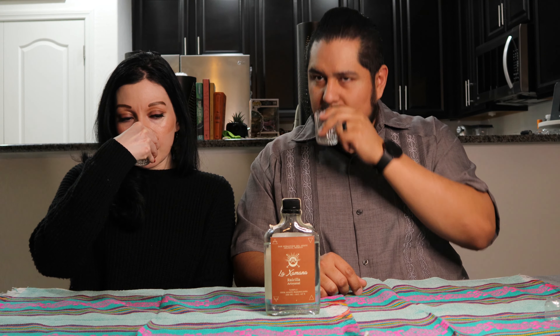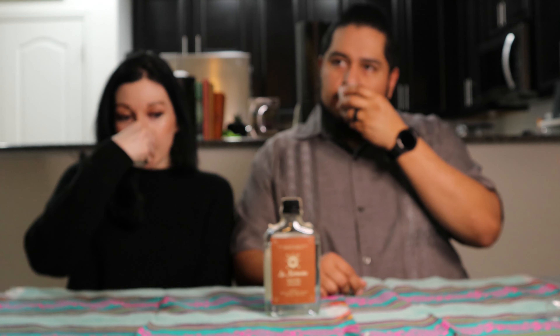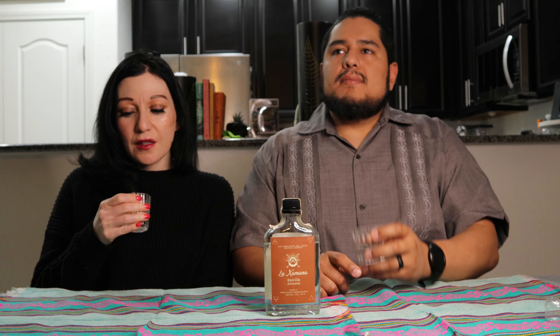Hello everybody, we're Levo Mezcal and today we're going to be trying La Camana Raicilla. This was a gift given to us by our friend Joe. Big shout out to you Joe - thank you for thinking of us while you were out in Puerto Vallarta.